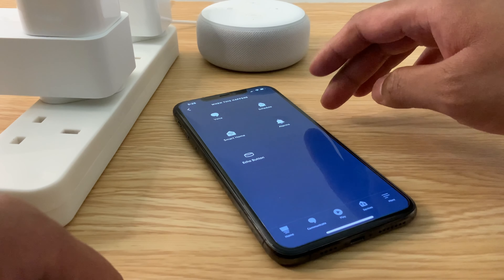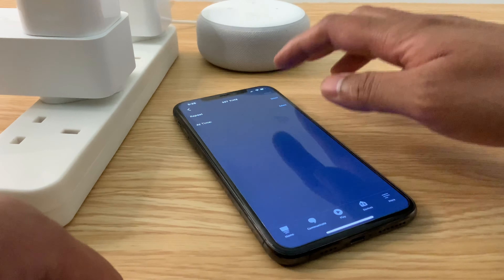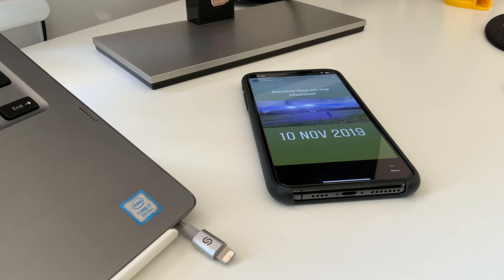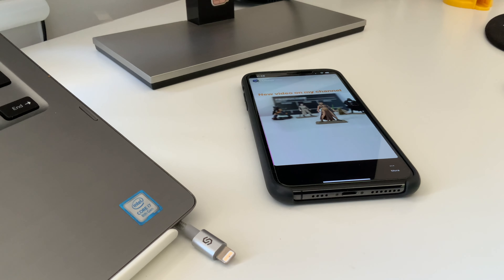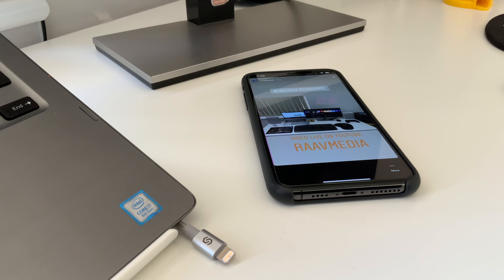The Amazon smart plug only costs about £24, but Amazon usually bundles it with the Alexa Echo Dot for about £35, so keep an eye out for those deals. You can get plenty of third-party smart plugs as well, but make sure you use a reputable brand.